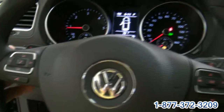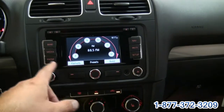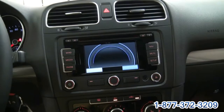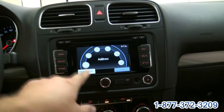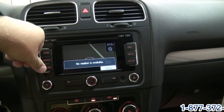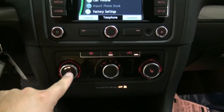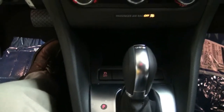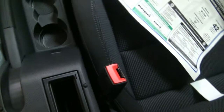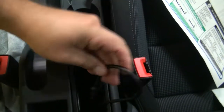It has phone controls and paddle shifters. This has a DSG transmission. You also have the navigation — keep in mind that the screen is touchscreen with media capabilities. It has heated seats, stability control, and media capabilities where you can connect your iPod.